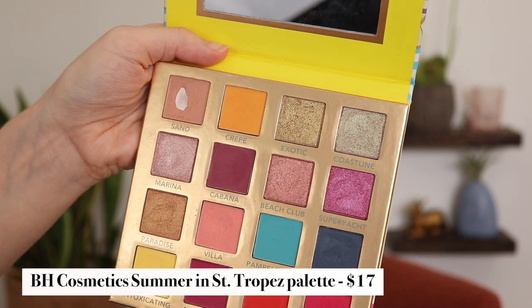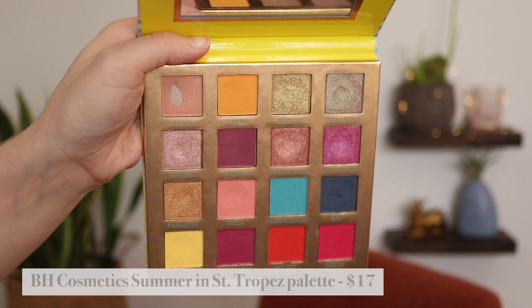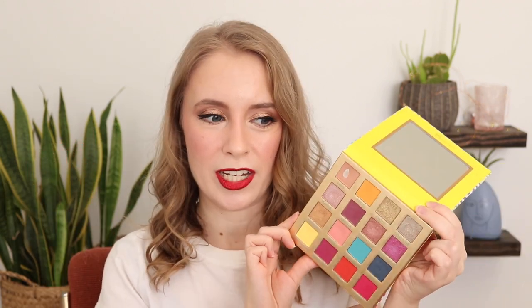Another eyeshadow that I've hit pan on is in one of my favorite palettes, the BH Cosmetics Summer in Saint Tropez palette. This is especially impressive because I've only had this palette since the spring of 2021, so only for a few months. But I've already hit pan on the shade Sand, which is such a useful shade for me — it's the perfect pinky transition shade for my skin tone. I use it pretty much every time I use this palette to start out the crease, and it helps other crease shades blend out so much better because it's almost like a deeper version of my skin tone. The pans are very shallow and the mattes are pretty soft, so I'm not necessarily surprised I hit pan.